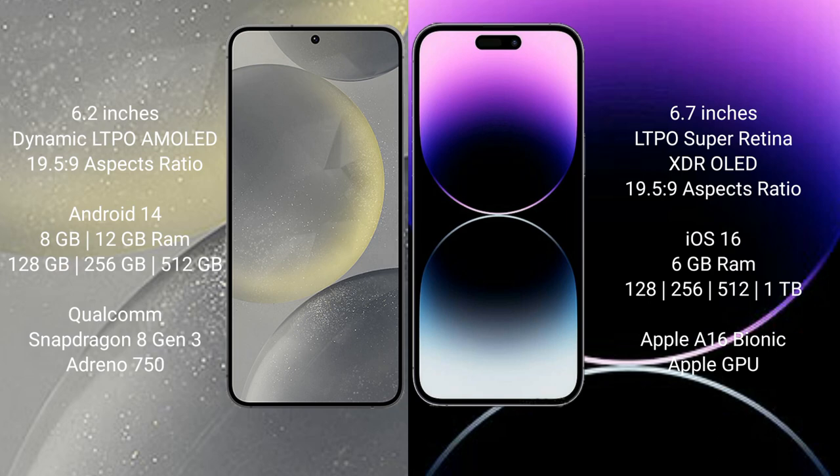Samsung Galaxy S24 runs on the Android 14 operating system. iPhone 14 Pro Max runs on the iOS 16 operating system.